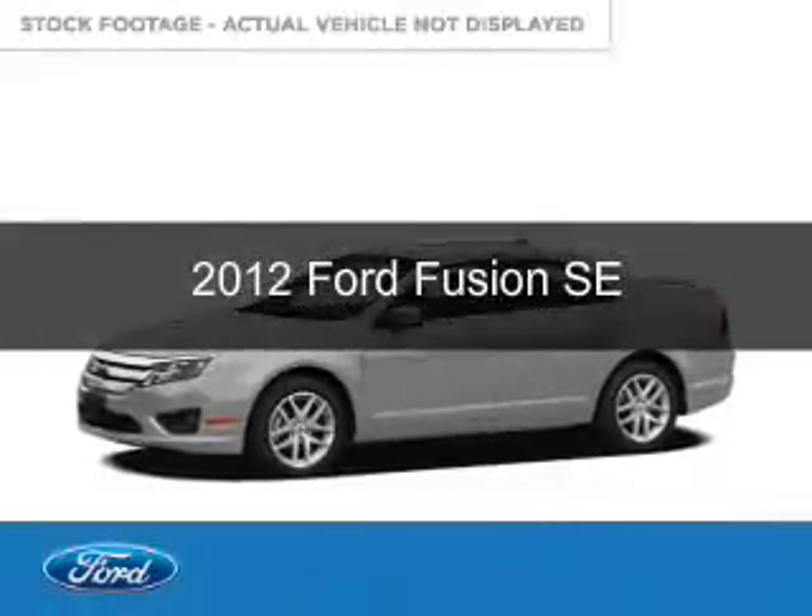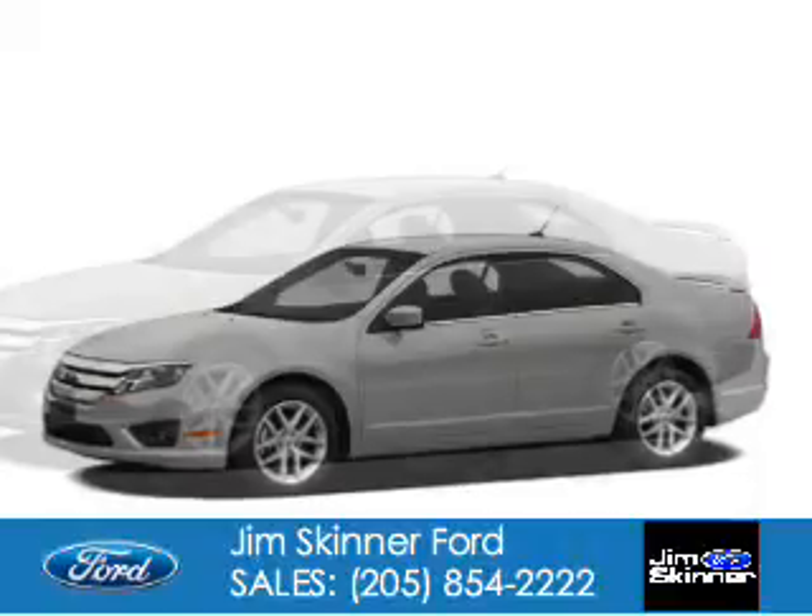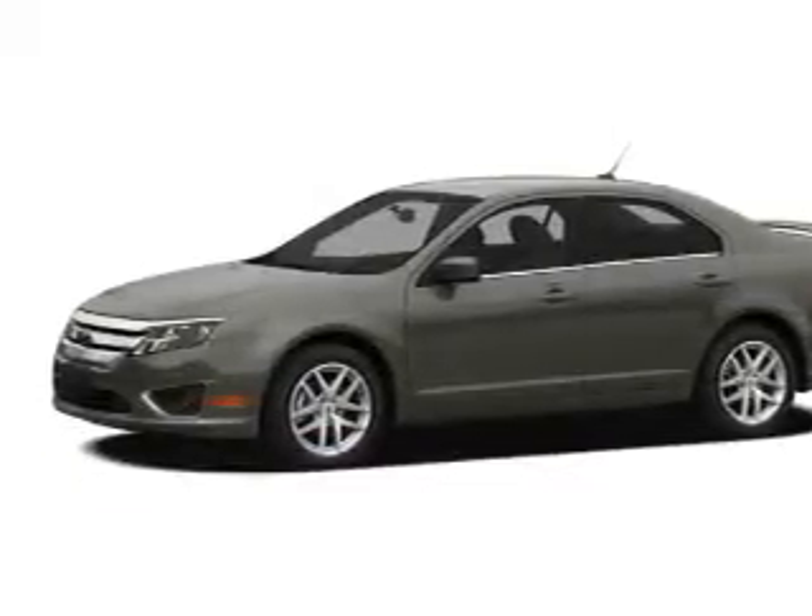This is a used 2012 Ford Fusion. It's powered by front-wheel drive, a 2.5-liter, four-cylinder engine, and a six-speed automatic transmission.